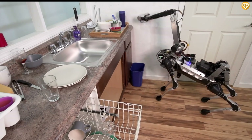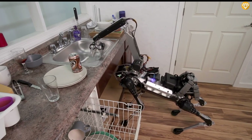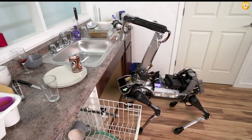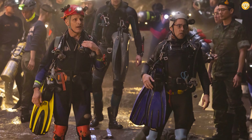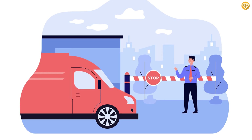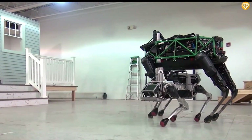Spot Mini uses a detachable arm to perform various tasks, like opening doors, picking up objects, and even turning handles. This versatility makes it a game-changer in the construction, search and rescue, and security industries. So even though it's a bit unsettling, we only have one thing to say: good boy, Spot Mini.